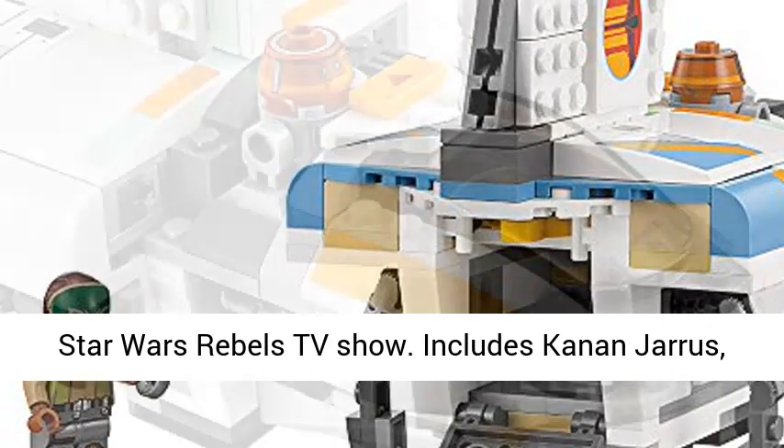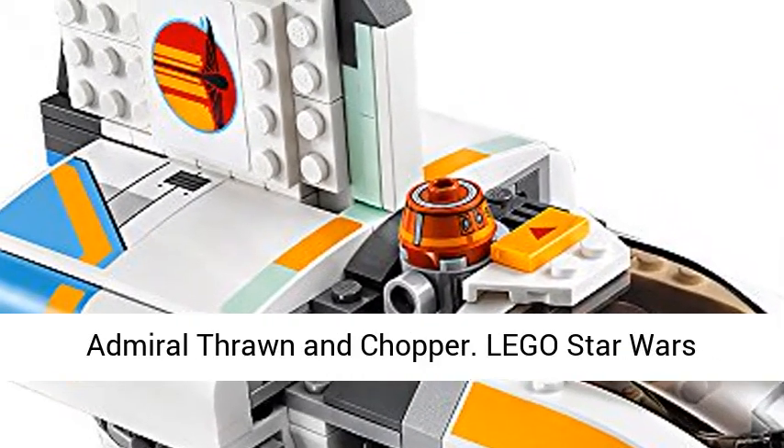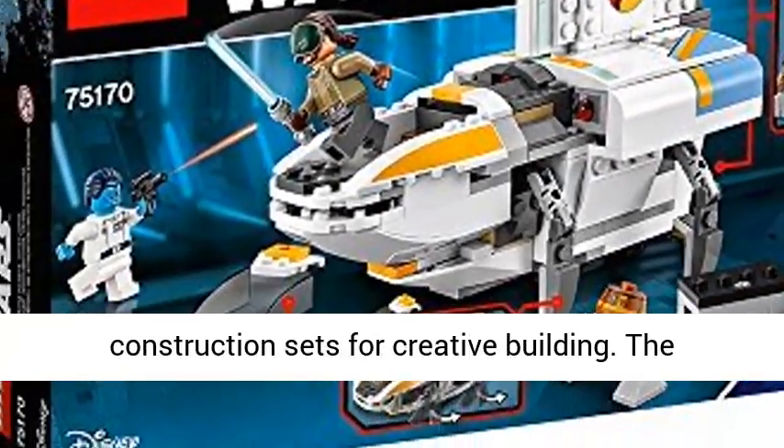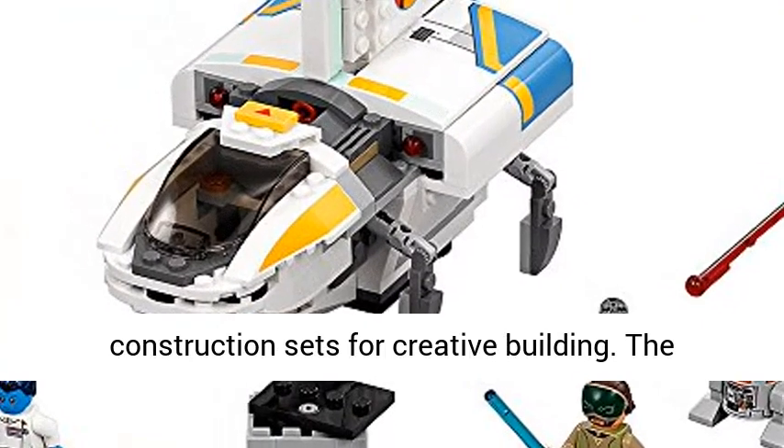Featured in the Star Wars Rebels TV show. Includes Kanan Jarrus, Admiral Thrawn and Chopper. Lego Star Wars building toys are compatible with all Lego construction sets for creative building.